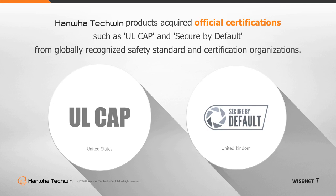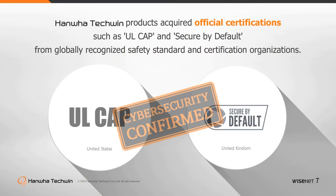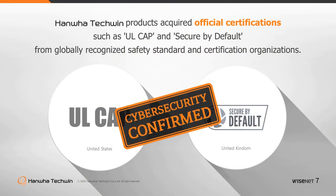Hanwha Techwin is officially certified for its overall security processes, proven by the acquisition of the cybersecurity assurance program from UL and secure by default certifications from globally recognized safety standards and certification organizations.